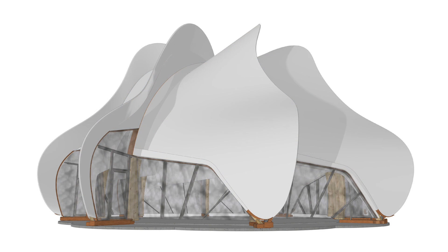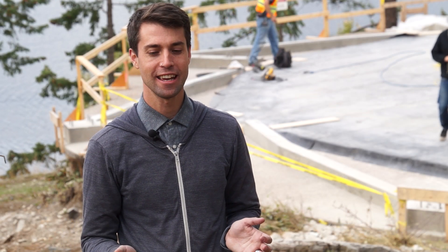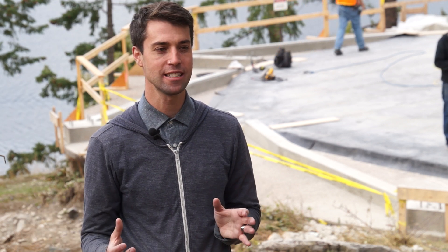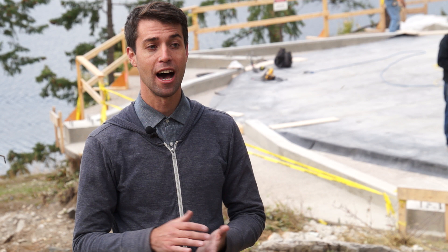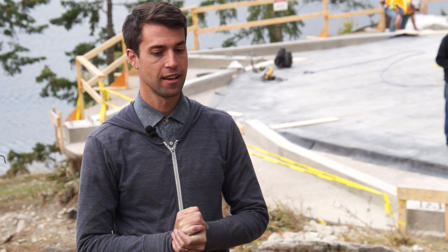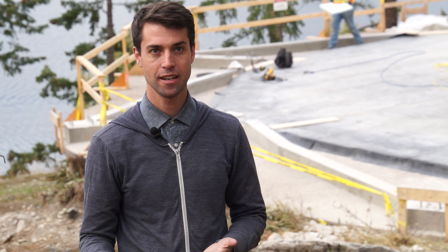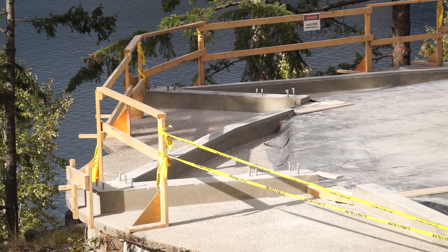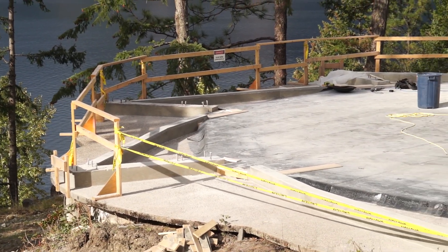Because the building is not an orthogonal rectangle as you might normally see in conventional building, things become very difficult to measure. Things do not project properly in plan, section, and elevation, and this forces us to use an unconventional tool — this parametric design tool that I spoke of earlier.